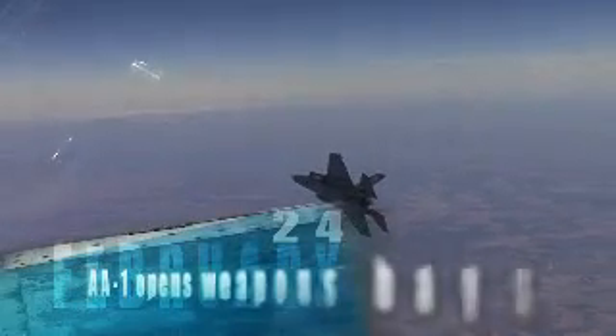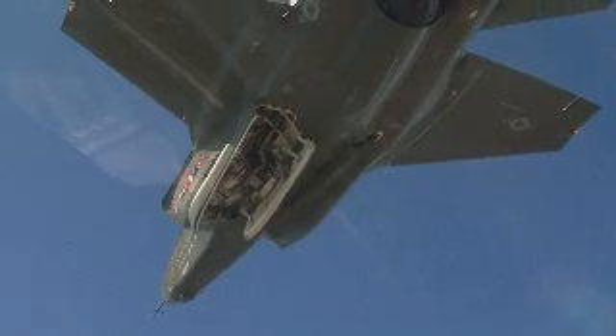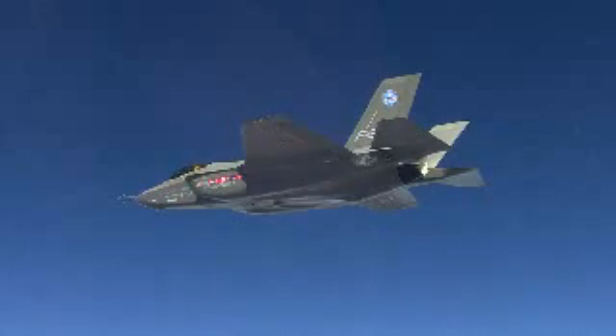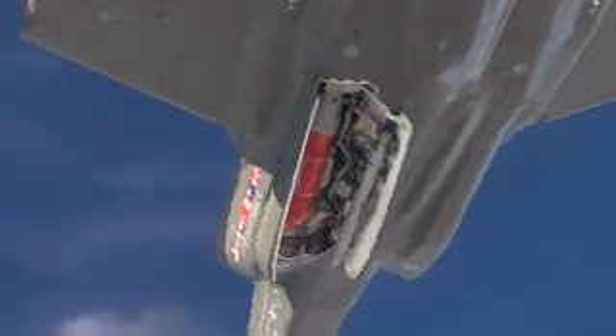On February 24th, AA-1 opened the doors to its twin weapon bays during the aircraft's 70th flight. The successful test marked the first airborne cycling of the doors. This paves the way for qualifying the great variety of weapons that will be carried on the F-35.